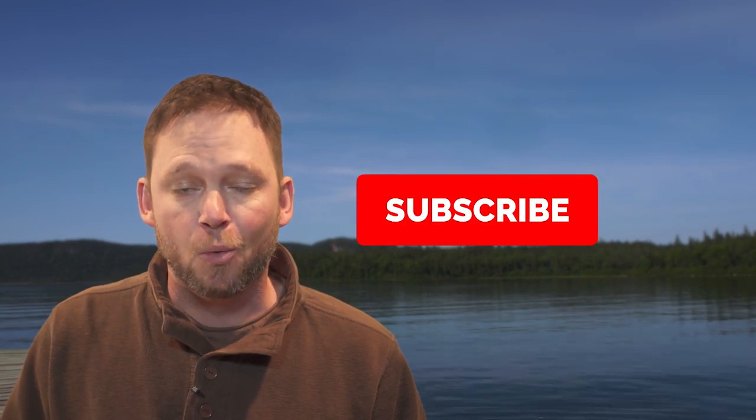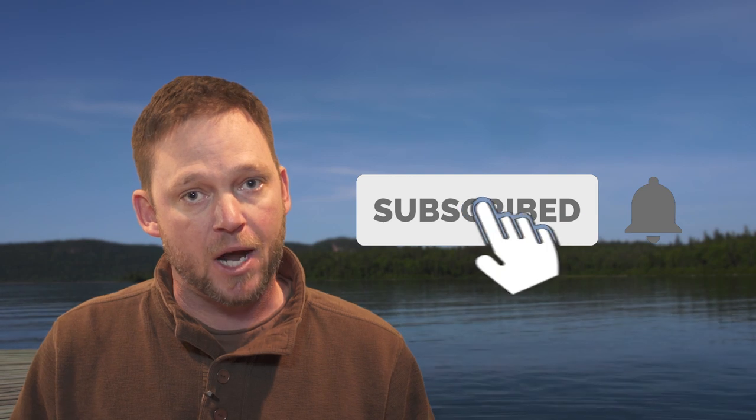Hi, I'm Mark Melnick from the New Fly Fisher television show. If you enjoyed that video, hit the like button and subscribe today. We're uploading new videos all the time, so hit the bell to be notified when the next one goes up.